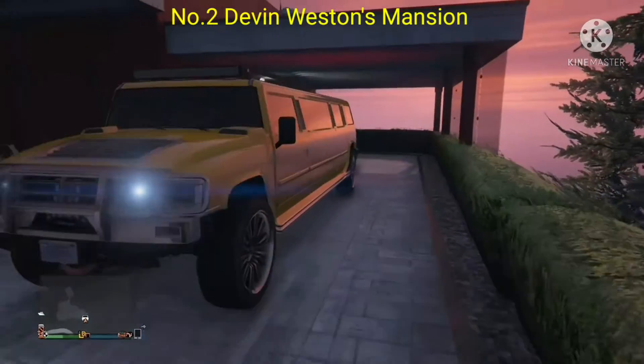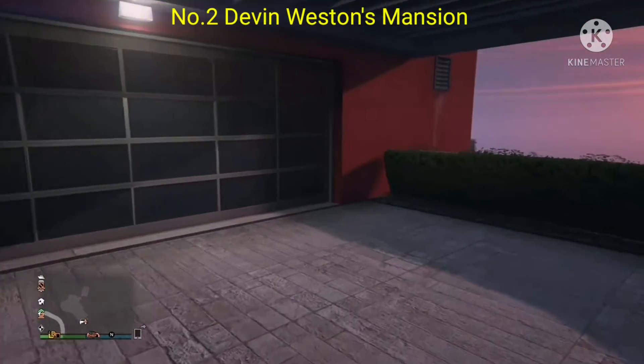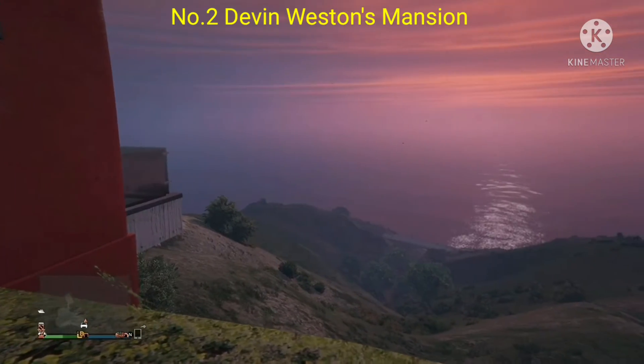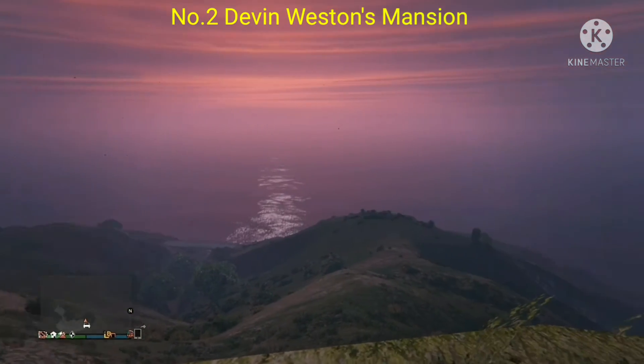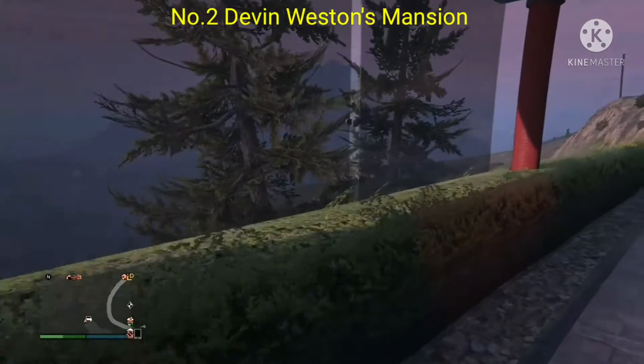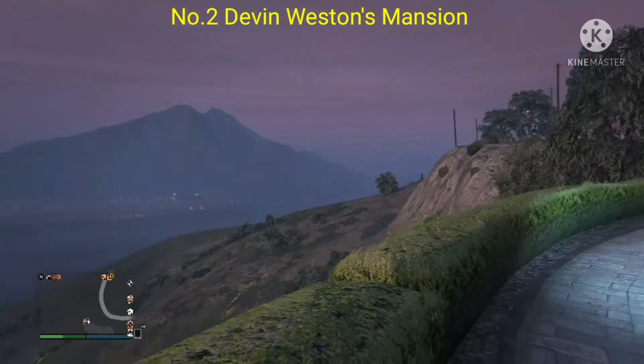Here we are at number two. Here we go guys — Buen Vino Road in the Tongva Hills, Los Santos County, west of Marlow Vineyards. This is a very interesting location and oh god, this house looks amazing.